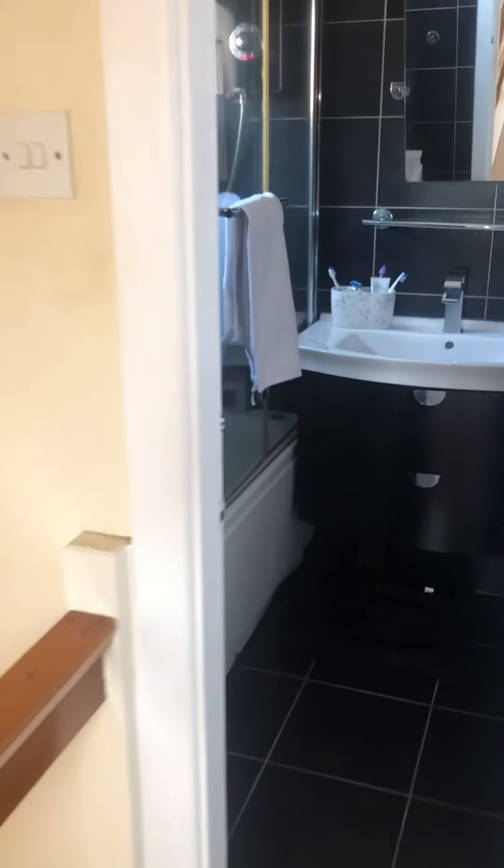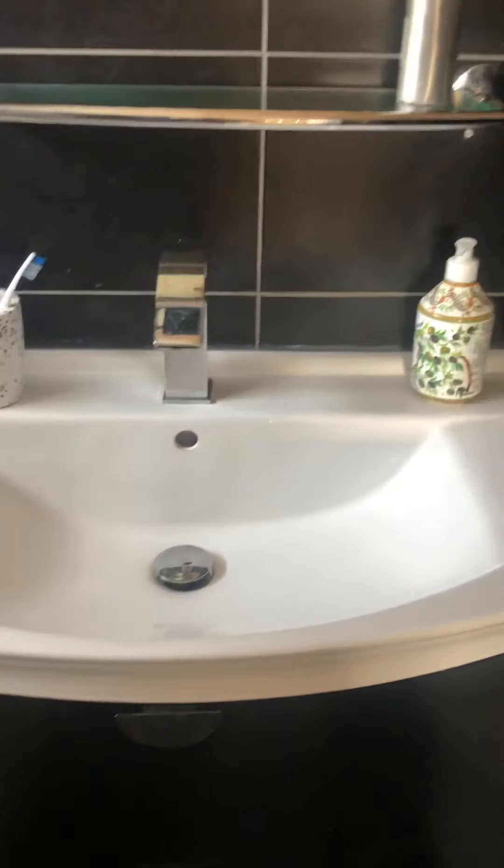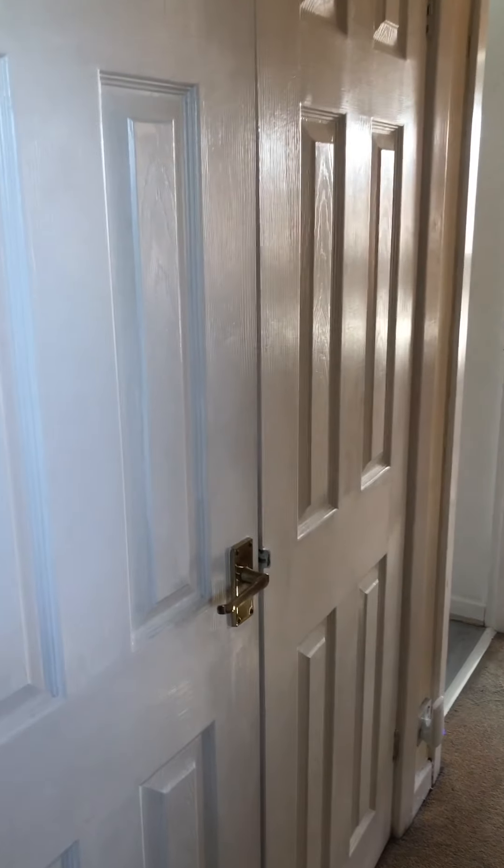I'm going to go and have a look at the bathroom. We've got a white suite in here, big wash basin, and a low level toilet. Then we've got the landing, which has space for storage.